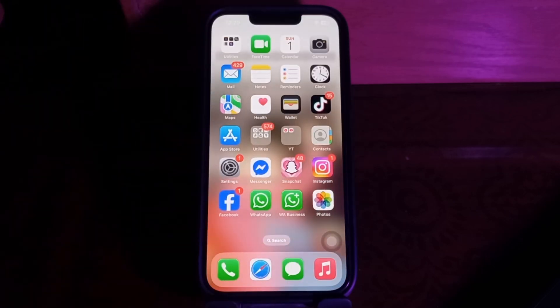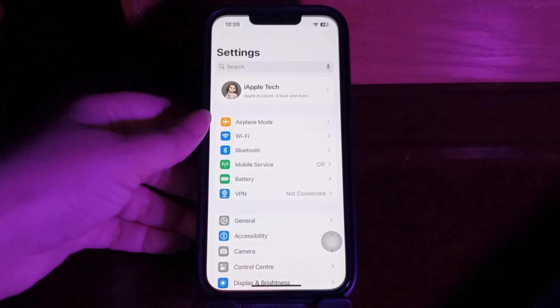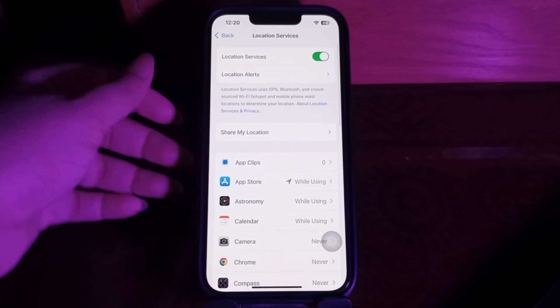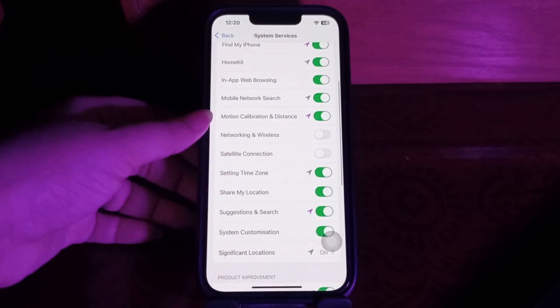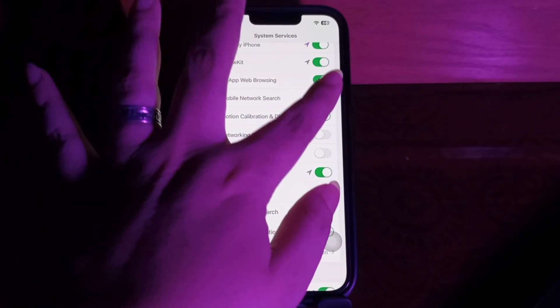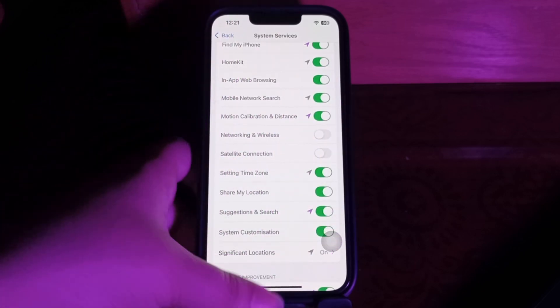The next step is to reset Fitness Calibration Data. The Health app uses your iPhone's accelerometer to count steps and measure distance. If the sensor is malfunctioning, you need to recalibrate it. Go to Settings, scroll down to Privacy and Security, choose Location Services, scroll down and choose System Services, then scroll down and choose Motion Calibration and Distance. Tap its toggle button to turn it off, wait a moment, then turn it back on.